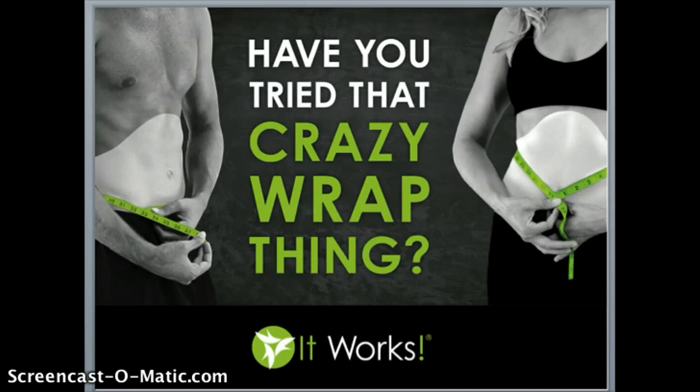So let me ask you — is today the first time you've ever heard of this crazy wrap thing, or are you possibly trying it for the first time right now? How does it feel?